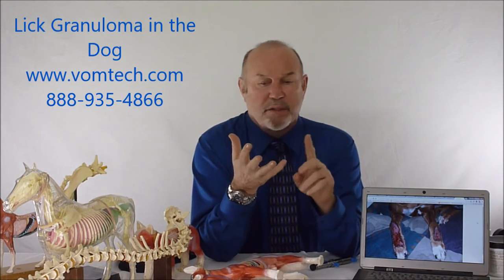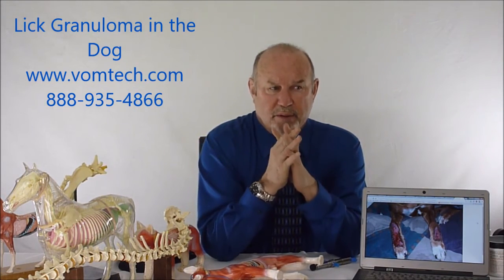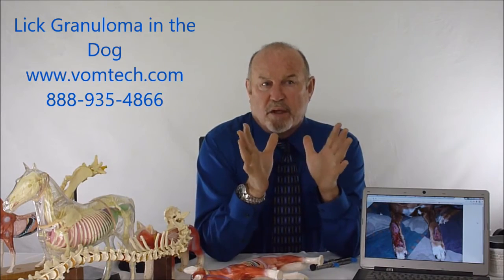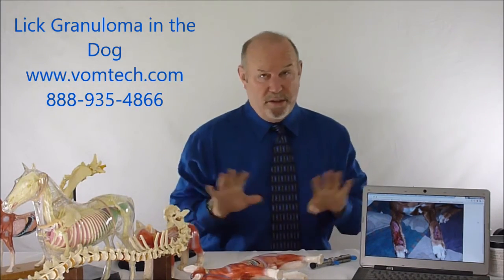It's treated with antibiotics, it's treated with bitter orange, we wrap them up, we put a cone on them — we do all kinds of things. These animals cannot stop going after their legs. The reason is because it either hurts, it's numb, or it itches. This is thought to be a skin condition, an infectious condition, or an idiosyncratic condition. It is not.